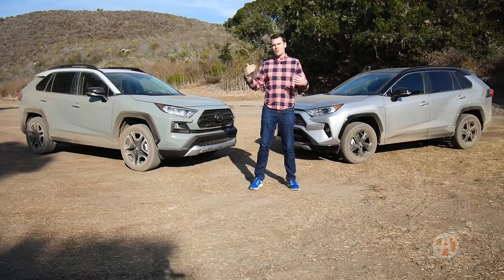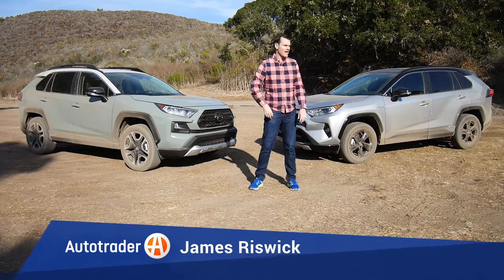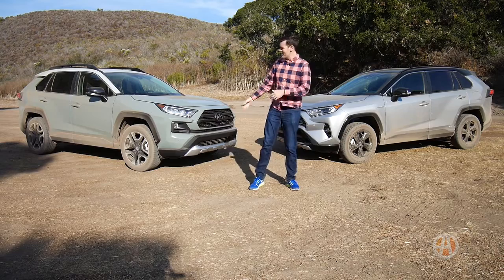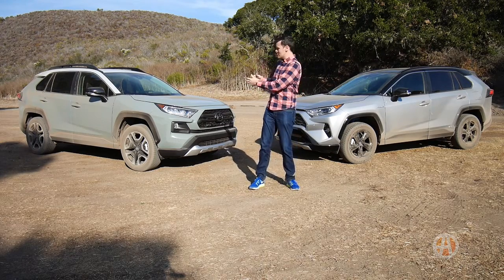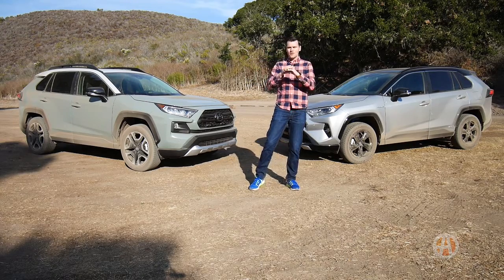What we have here is basically the bookends of the Toyota RAV4 family for 2019. You have the sportiest, the XSE Hybrid over here, and then the new Adventure model. Although this is the rougher, more off-road oriented model, the RAV4 in general for 2019 is a lot more off-road ready.